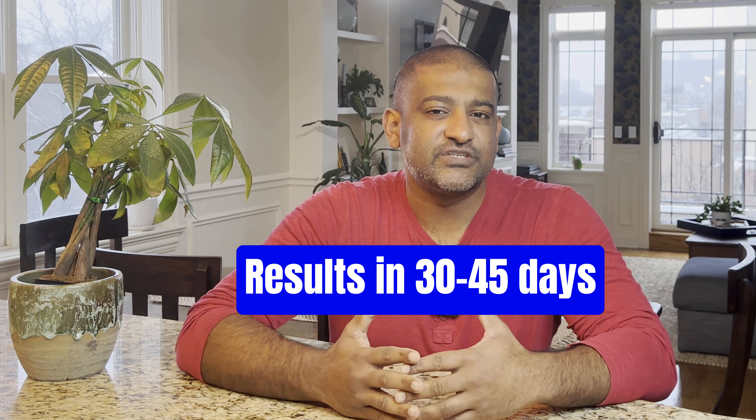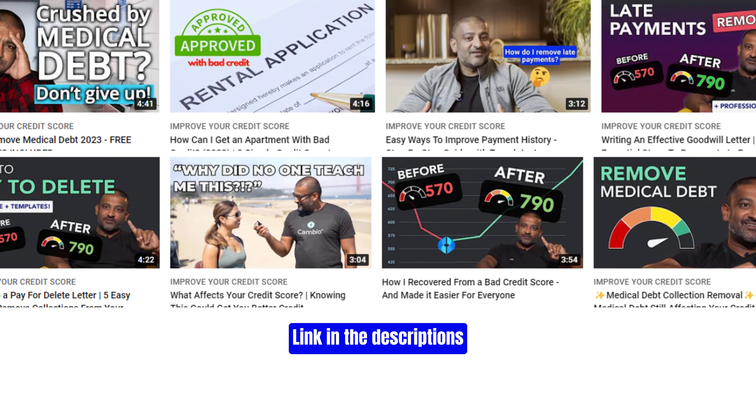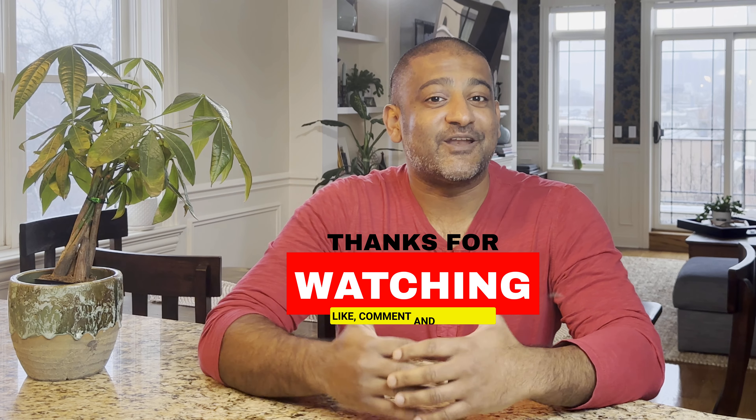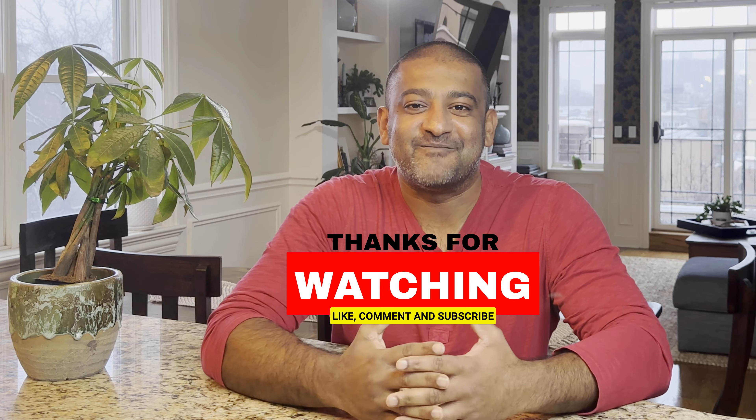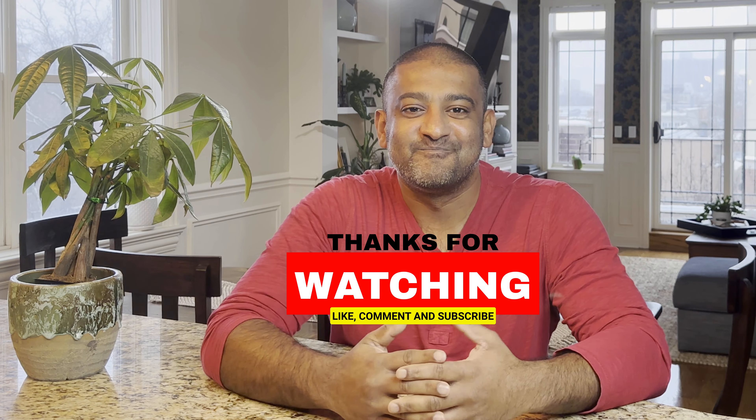A second option is to call the credit bureaus directly and try to reach the fraud department. You can call each of the credit bureaus at the numbers shown and talk to someone in the fraud department. Once you reach someone, tell them the name of the company that did the hard inquiry, the date it took place, and why it shouldn't be reported on your credit report. Remember, my advice is to only go down this path if you believe something has been fraudulently done or you don't recognize it.